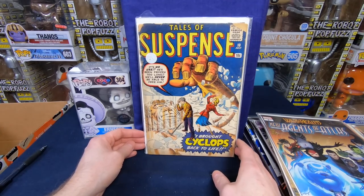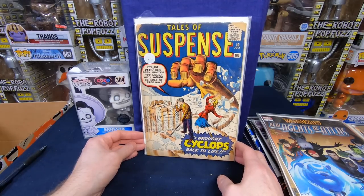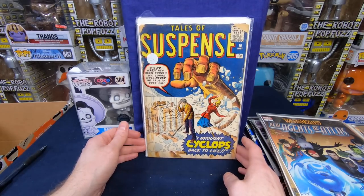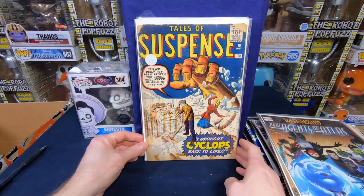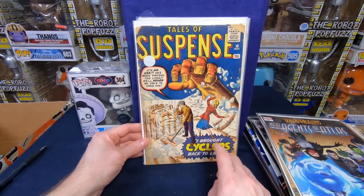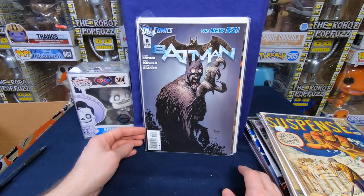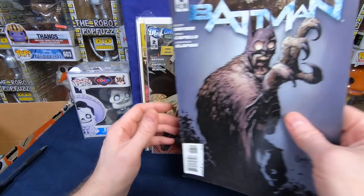Tales of Suspense — is that number 10? Wow, that is awesome. That's a really early issue of Tales of Suspense. That's kind of amazing. That issue, even though it looks brittle and might even be detached, has to have some value to it. Batman number 6, New 52 — not in the best shape. Number 2 — I mean, it was picked up for a dollar, it's worth a lot more than that.